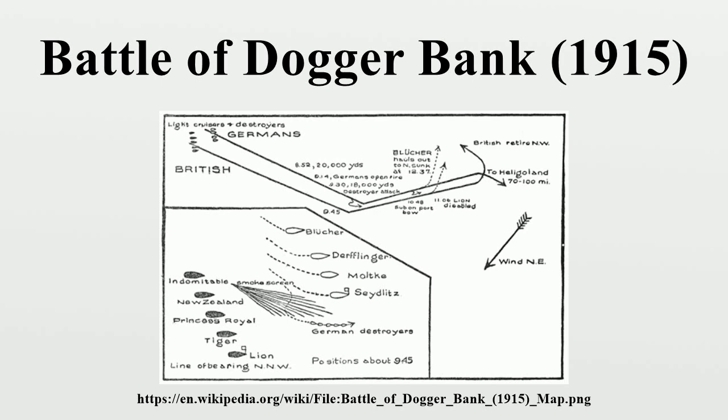At 10:54, Beatty, believing he saw a submarine's periscope on Lion's starboard bow, ordered a sharp 90-degree turn to port to avoid a submarine trap. At 11:02, realizing that so sharp a turn would open the range too much, Beatty ordered 'Course North-East' to limit the turn to 45 degrees, and then added 'Engage the enemy's rear' in an attempt to clarify that his other ships should pursue Hipper's main force. With Lion's electric generators now out of commission, Beatty could only signal using flag hoists, and both these signals were flown at the same time. The combination of the signal of 'Course North-East,' which happened to be the direction of Blücher, and the signal to engage the rear was misunderstood by Beatty's second-in-command, Rear Admiral Gordon Moore on New Zealand, as an order for all the battle cruisers to finish off the cripple. The remaining British battle cruisers therefore broke off the pursuit of the fleeing German squadron and rounded on Blücher.